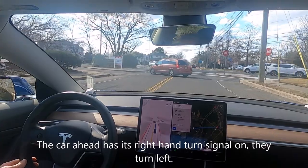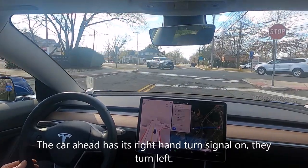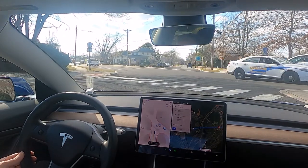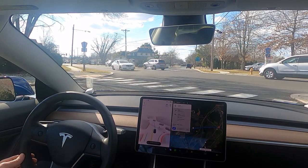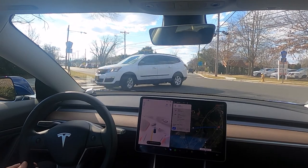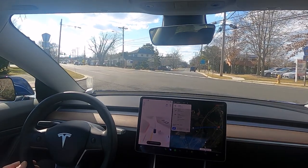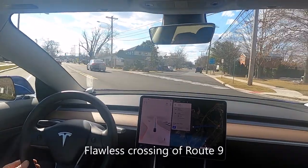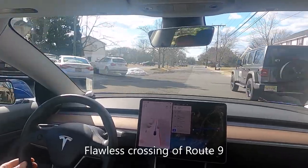Well, this person obviously doesn't know where they're going. It's going to be unusual because this car is pulling in here — the car needs to slow down. Oh my god, that was absolutely flawless! That was perfect, that was perfect.